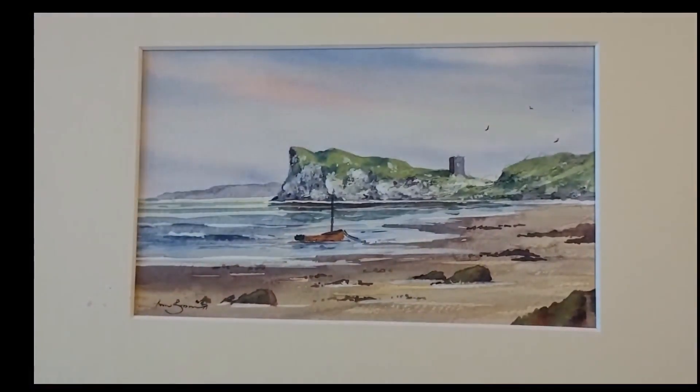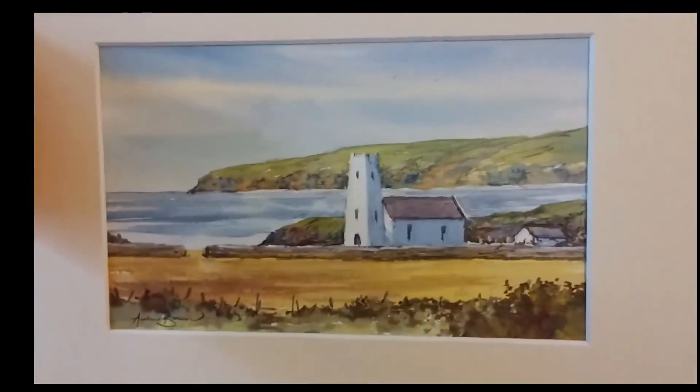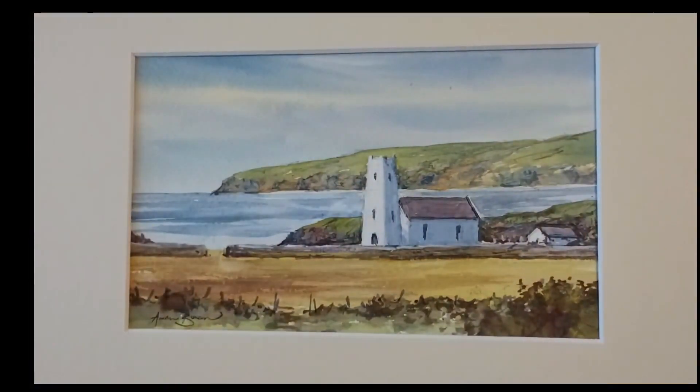That's another view again, and that's a castle — you've got a lot of castles along that coastline, the Causeway coastline. And this is Ballantyne Church, a lovely area there.